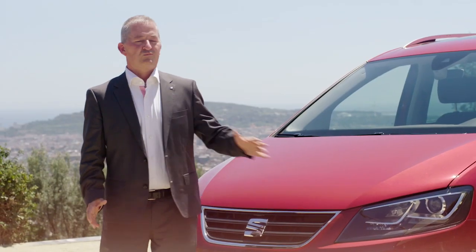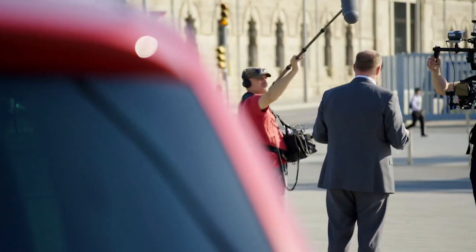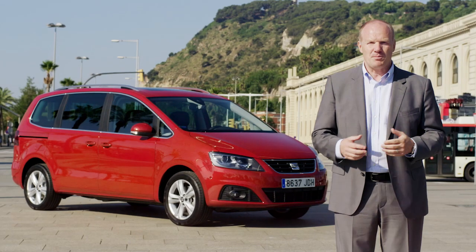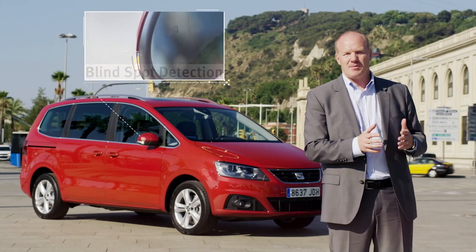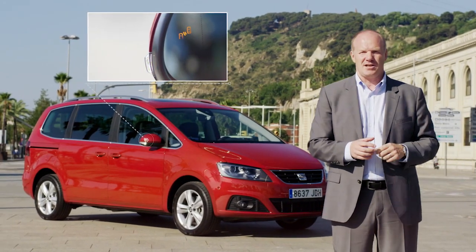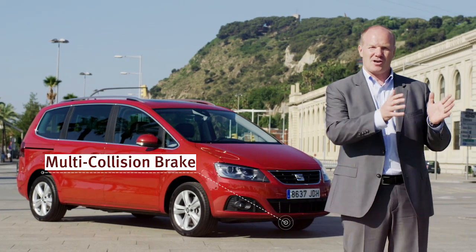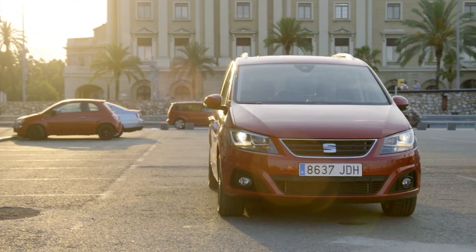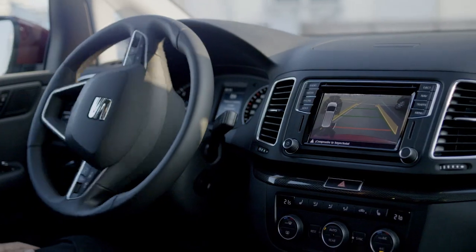Apart from the engine, there's much more to the new Alhambra. The most important thing is its functionality. We focused on two new topics: safety and comfort. For safety, we have the new blind spot detection system, which alerts you whenever you change lanes and cars are coming nearby — you get an indication in your mirror. The next thing is the multi-collision brake, which helps bring your car to a safer standstill after a first impact. Our new Park Assist system will allow you to enter side-by-side parking lots automatically.